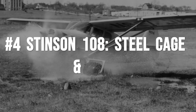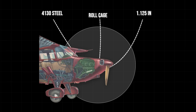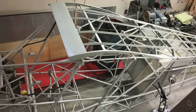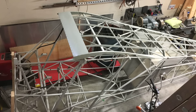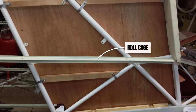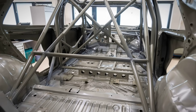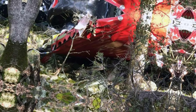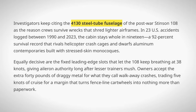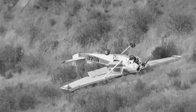The Stinson 108 doesn't just survive bad landings — it was engineered to absorb them. The heart of this plane is a welded 4130 chromoly steel tube fuselage, with tubes over 1 inch thick forming a cage around the cabin. In a crash, the load paths run directly through this steel skeleton, distributing impact forces away from the pilot and passengers. It's the same logic as a racing roll cage: keep the cockpit intact, and let the rest crumple if it has to. NTSB reports on Stinson accidents often highlight the way the cabin stays whole even when the gear folds or the wings shear off. Survivors walk away from wrecks that would have crushed lighter, riveted shells.